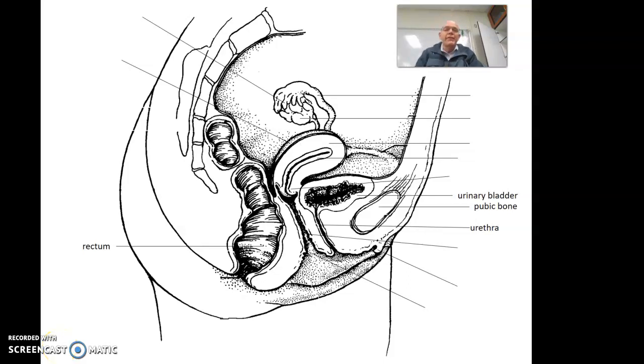Good morning, this is Mr. McMarie, and we are in the female reproductive system today. We're going to do the picture first, then we will go and talk about the details later.